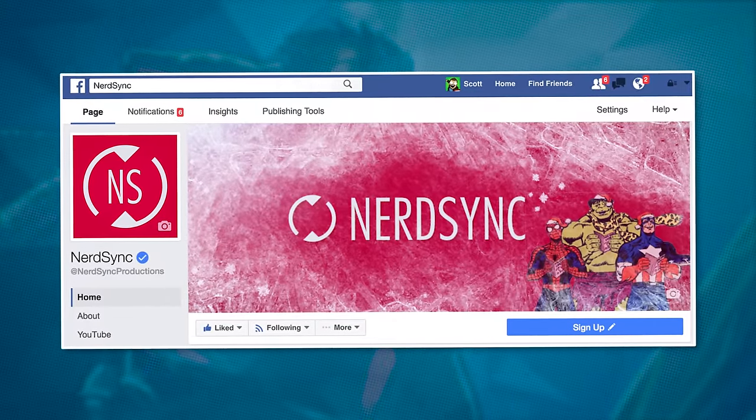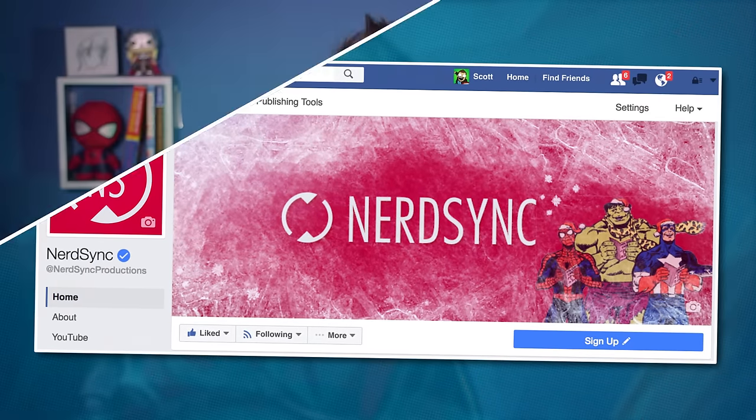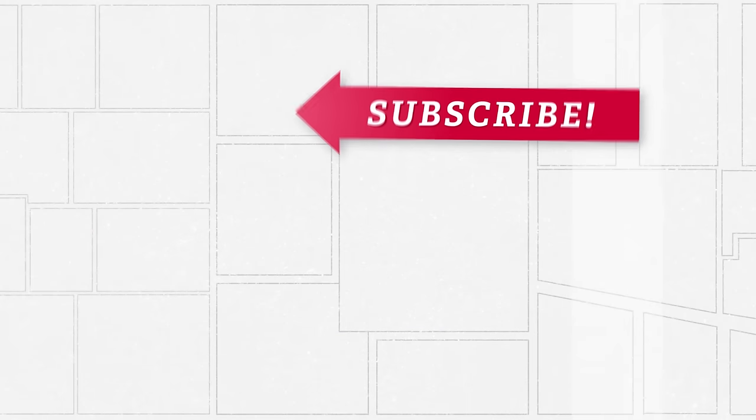I just wanted to say hello to all of our new subscribers that came to us from Mr. Sunday Movies — I apologize for the weirdness of that video, but I'm glad you guys found it charming. We have a Facebook page you should check out; we're live streaming there every single week every Monday, talking about your comments and questions from these videos. Go to Facebook.com/NerdSyncProductions. Here's another video you might want to watch, and if I can get videos edited on time, we'll have another one on Saturday — we're getting a little political, so that's going to be fun. My name is Scott, reminding you to read between the panels and grow smarter through comics. See ya.